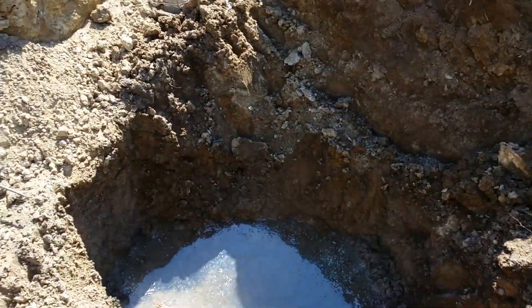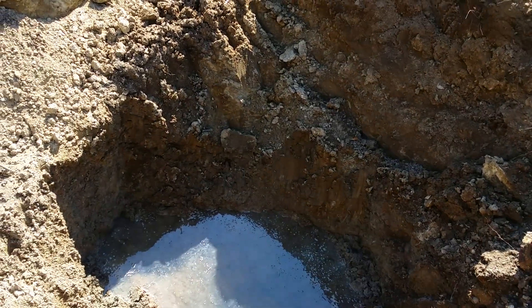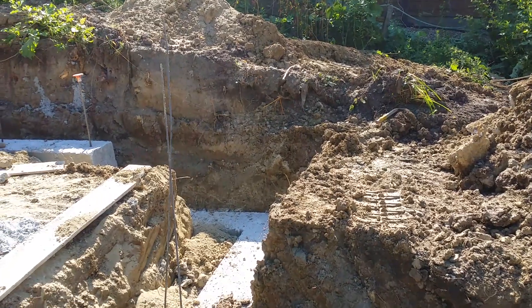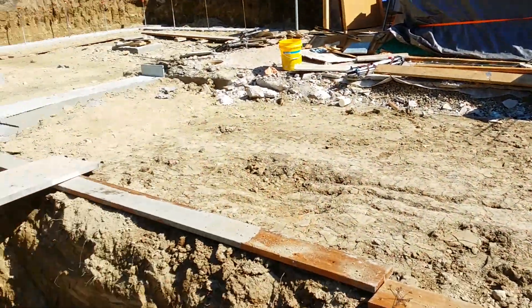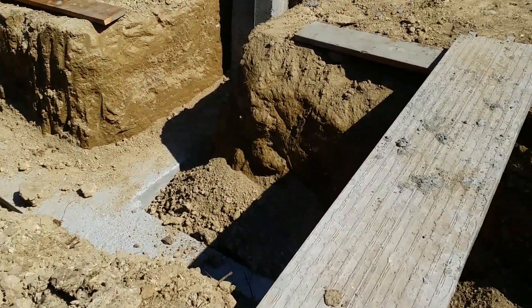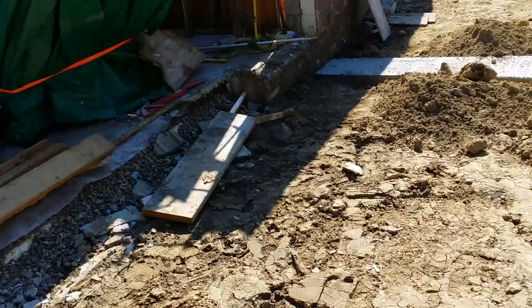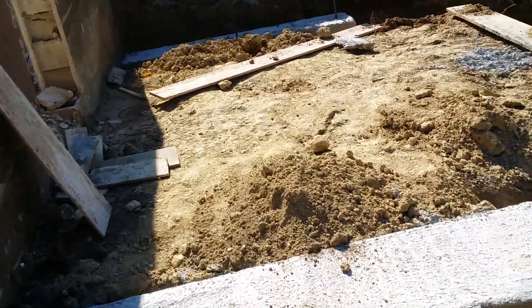What we had here was the septic tank, and you can see there's the rubble from it. The building inspector came in and said he wanted it taken out rather than being filled, because it would accumulate water. Building inspections can be tense, but the rules are in place for a good purpose — so that we're able to build good solid buildings.